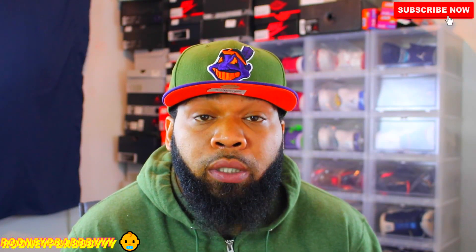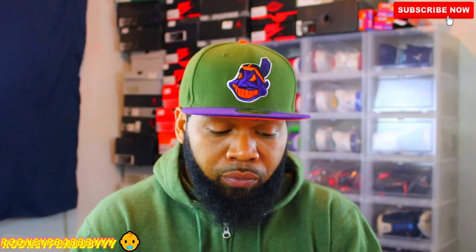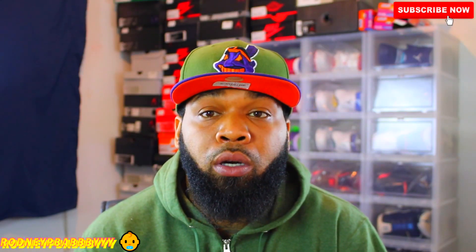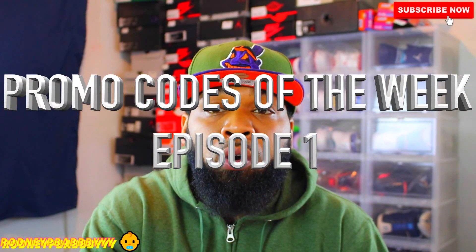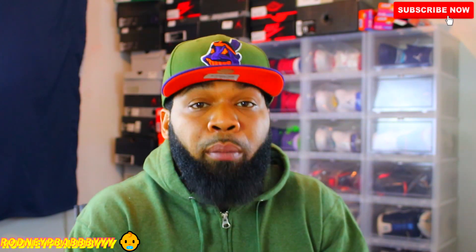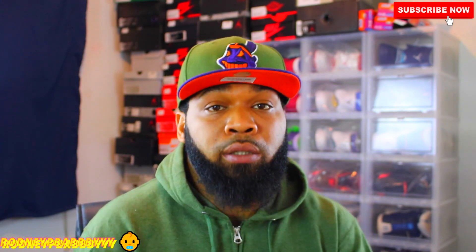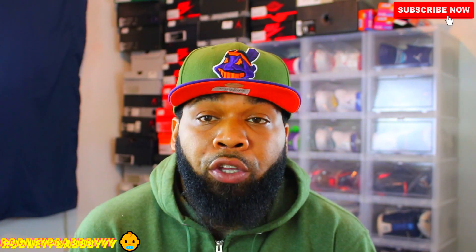What's good everybody on YouTube? It's your boy Ryder P baby back with a different kind of video today. Today we're gonna talk about promo codes. I'm probably gonna name this video 'Promo Codes of the Week.' Every week I'm probably gonna try to find the best promo codes to share with you guys to help you save some cash on your purchases.